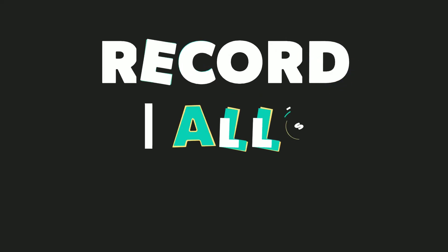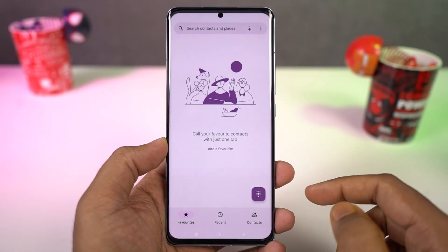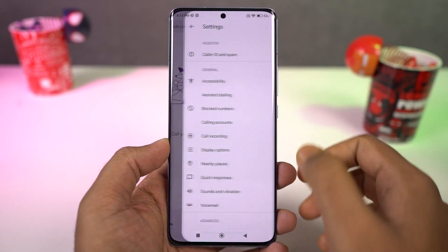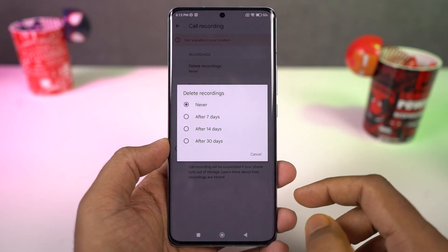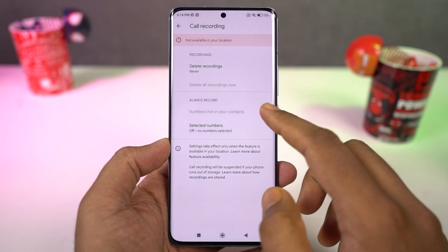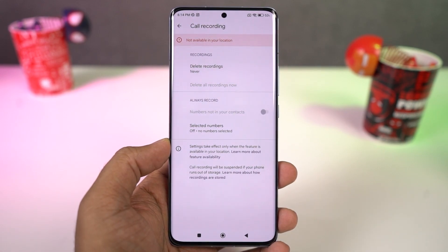We also have the option to record calls automatically on this phone. This feature is definitely available in India. To activate it, open the phone dialer, go to settings, then select call recording and turn it on. You can either record all calls or a few specific calls. If you've signed into your Mi account, you can also backup all these call logs.